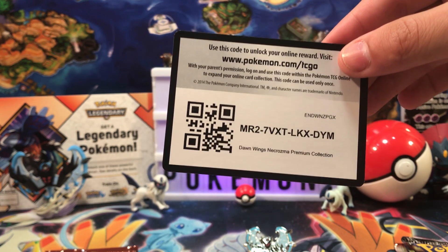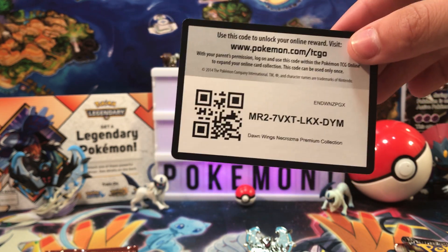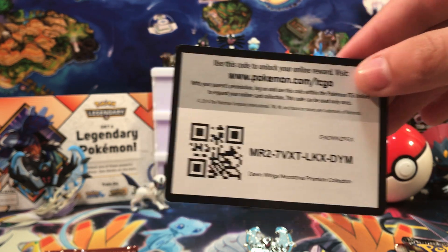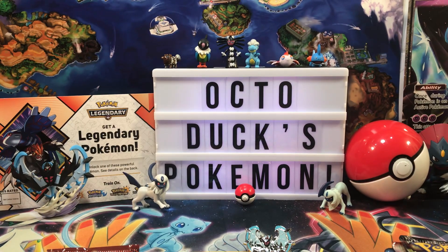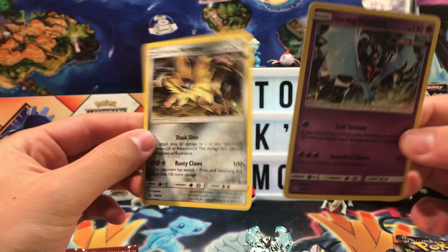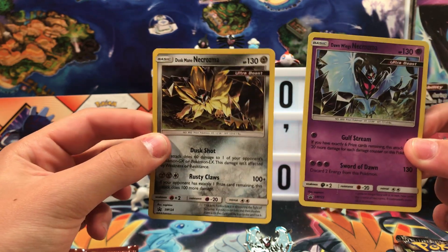This code will get you the two promo cards and the Dawn Wings Necrozma — maybe. Don't hold me to that. We also have our two promos, which we already have a version of, so maybe I might give these away later.